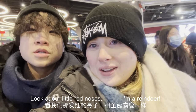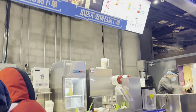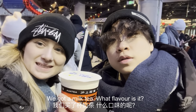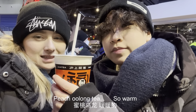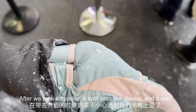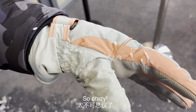Let's warm up with a hot milk tea. We got a peach oolong milk tea. But as we took it outside, it spilled onto our gloves and was instantly frozen — making milk tea ice cream on our gloves. So crazy.